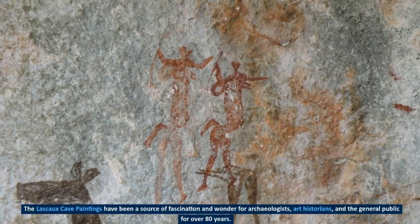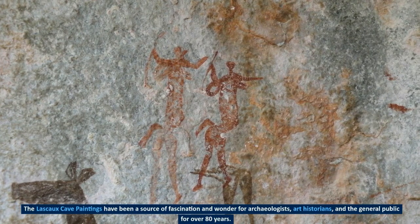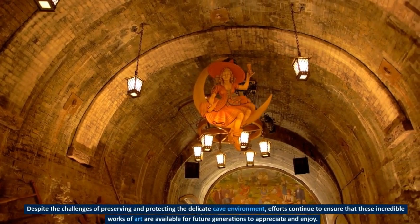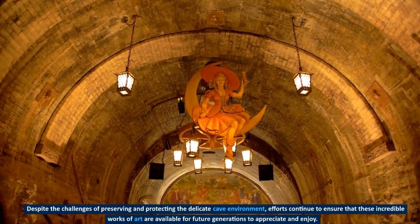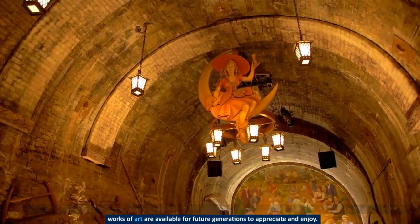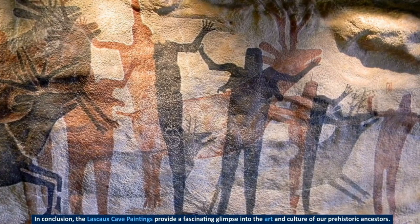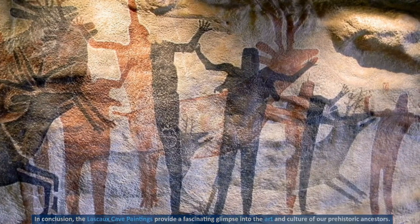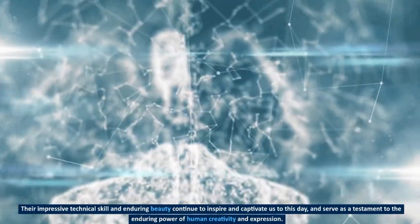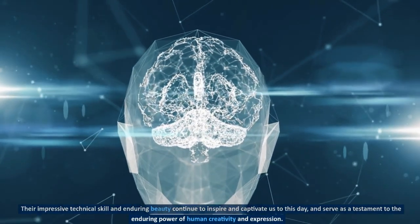The Lascaux cave paintings have been a source of fascination and wonder for archaeologists, art historians, and the general public for over 80 years. Despite the challenges of preserving and protecting the delicate cave environment, efforts continue to ensure that these incredible works of art are available for future generations to appreciate and enjoy. In conclusion, the Lascaux cave paintings provide a fascinating glimpse into the art and culture of our prehistoric ancestors, and their impressive technical skill and enduring beauty continue to inspire and captivate us to this day.